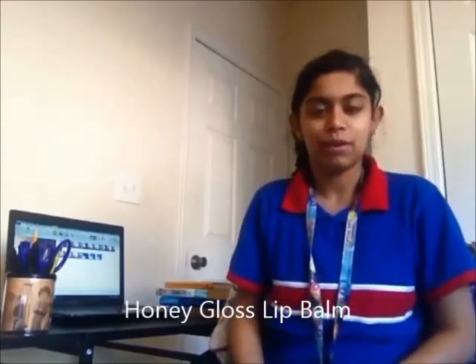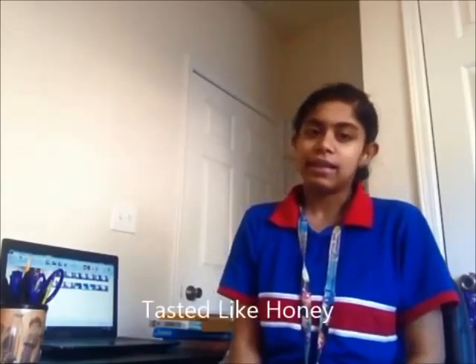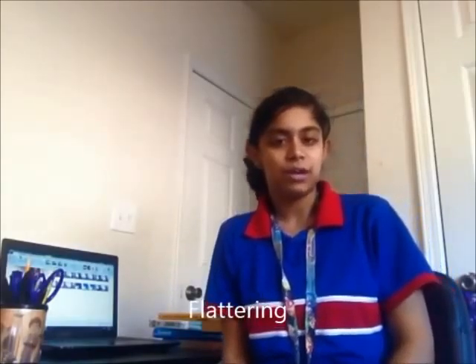The honey gloss lip balm was the victor. They said it was very moisturizing, tasted like honey, and was very flattering.